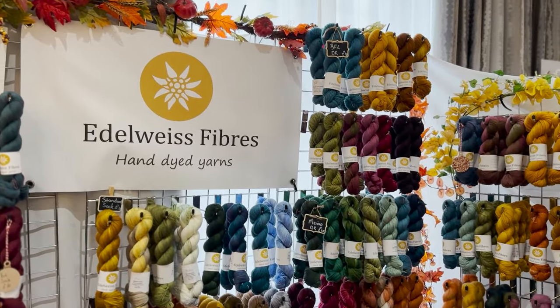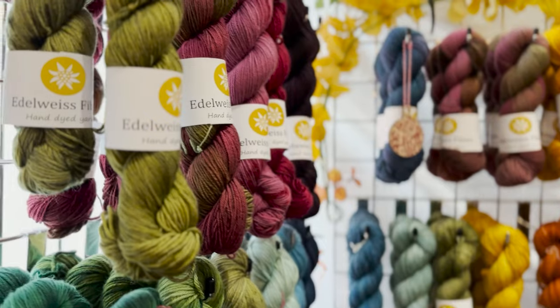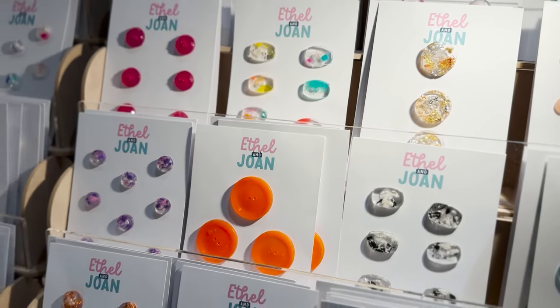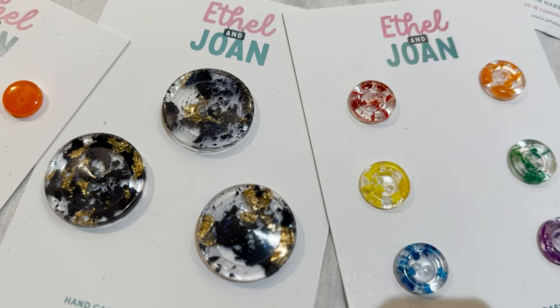And then we have Edelweiss Fibers which have a lovely selection of lush yarns and a lot of solid colors as well, which I feel like you don't see often for hand dyed yarns. And this is Athel and Joan, and they are a button company that are actually based in London and they're a zero waste company.